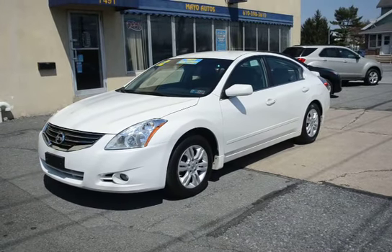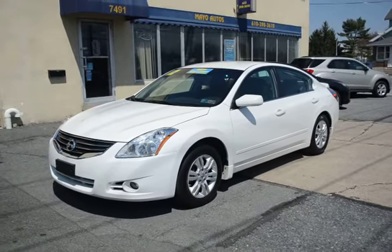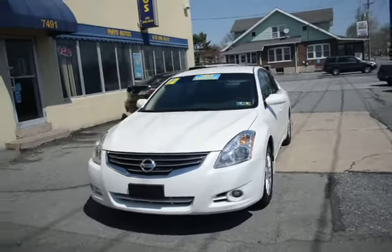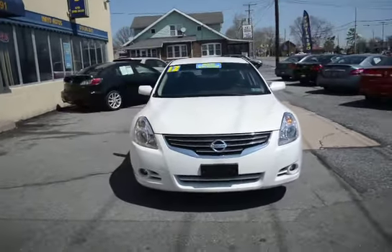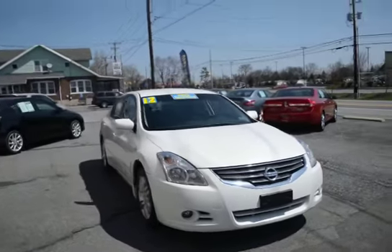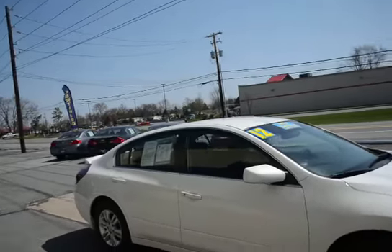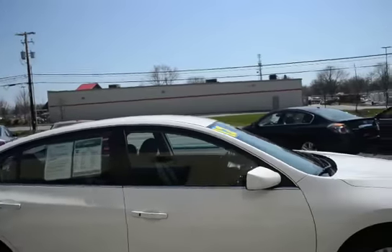I'm Tony from Mayo Autos and here we have a 2012 Nissan Altima 2.5 S 20th Anniversary. Being it's the 20th Anniversary edition, it's got this great look to it — we've got the fog lights in the front that really dress up that front bumper, the alloy wheels, the rear spoiler, and a nice pearl white paint.